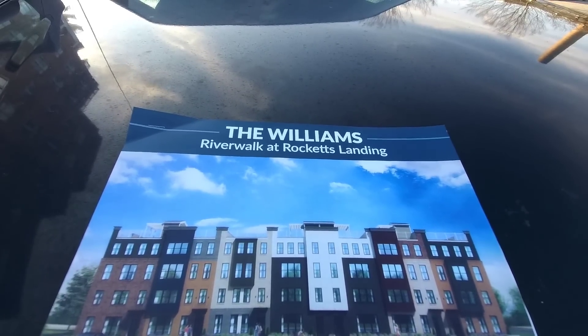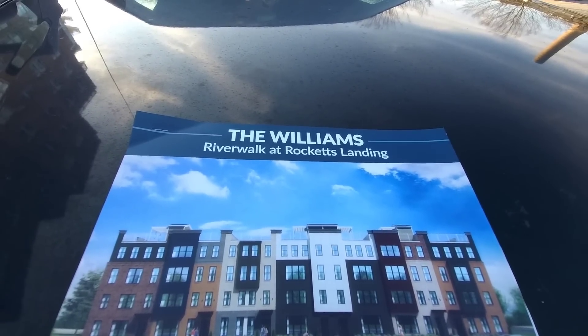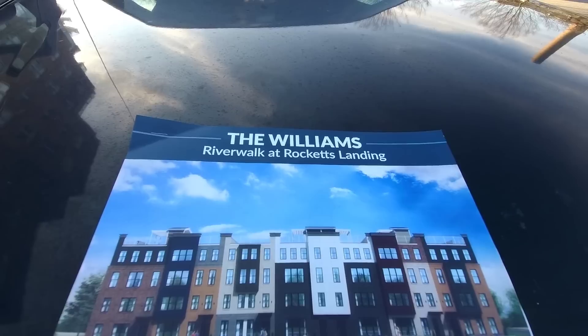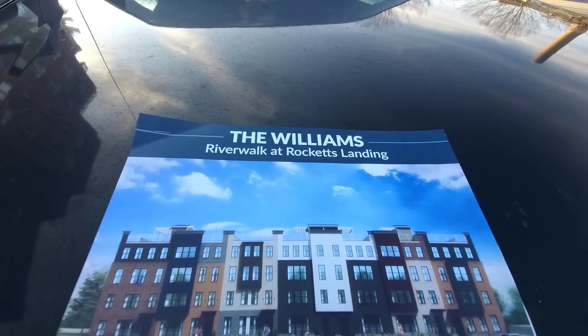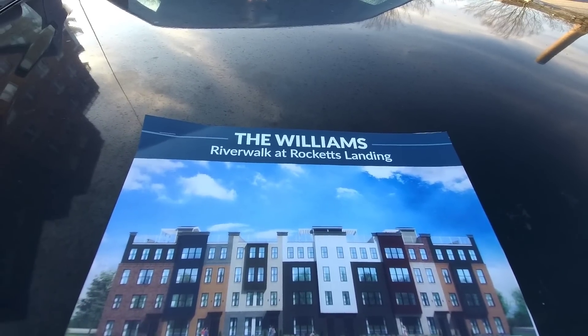This is the artist's rendering of the condo elevation that I provided the still pictures for. As you can see, they've got really good judgment here and named this condo accordingly — The Williams. It couldn't have gotten any better than that and I am truly honored.